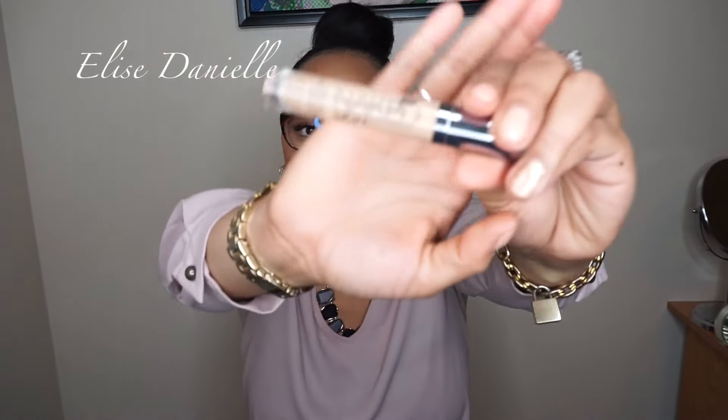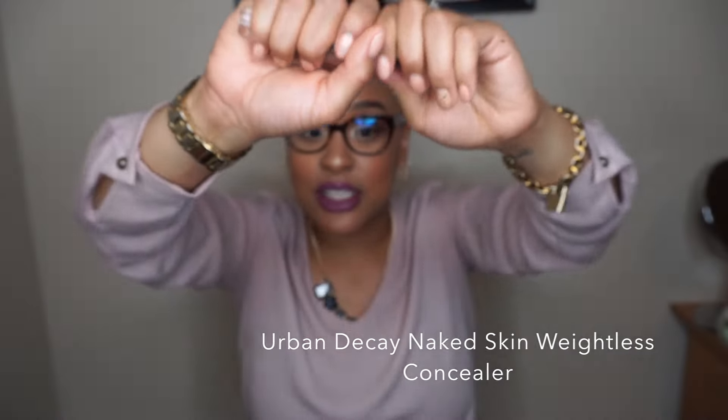Next is concealer. My favorite of all time, hands down, is the Naked Skin by Urban Decay. It's creamy, not drying, hydrating, and it does not crease. For those new to makeup, I recommend one that is close to your skin color to conceal anything you need — under your eyes, spot conceal, and you're good to go. Personally I use one two to three shades lighter to highlight, but for concealing under the eyes, definitely go liquid so it doesn't crease.